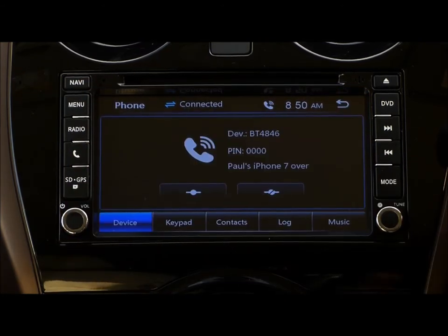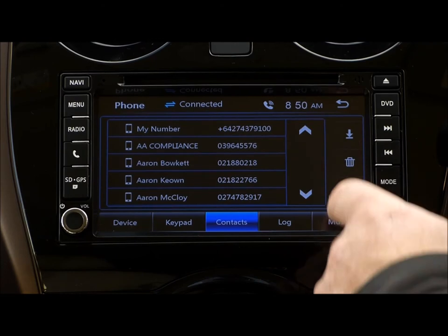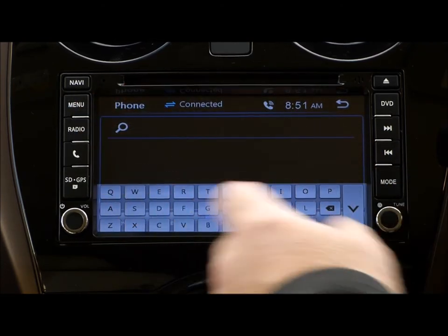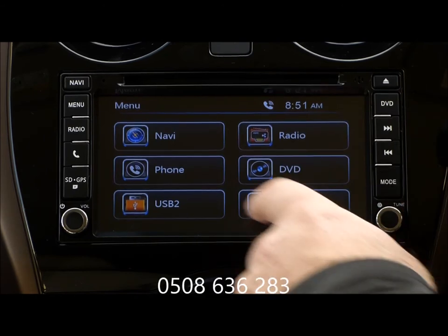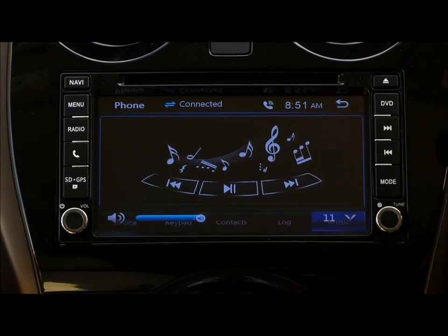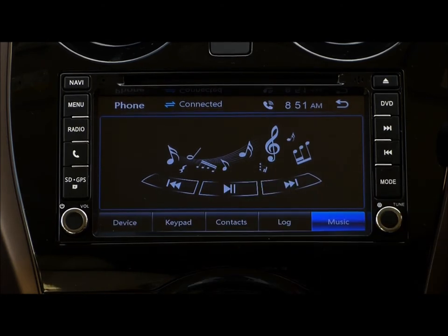We've got Bluetooth — obviously we've connected my mobile already. You can download your contacts, you can search all your contacts, you can do whatever you like there. You can play music wirelessly. If you've got a phone plugged in, you can control it all. Just for copyright we'll turn The Killers off.